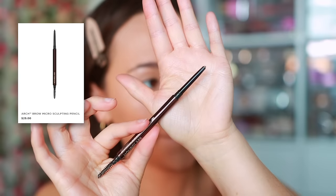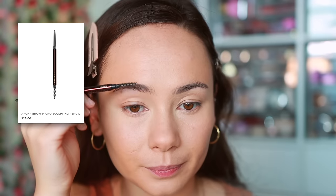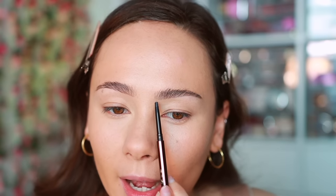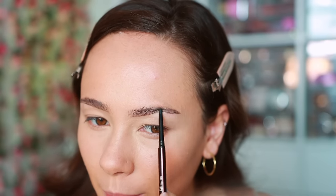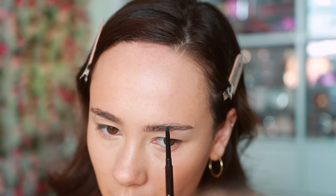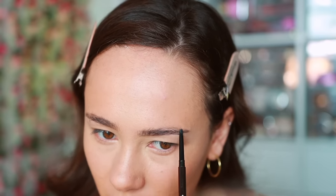For eyebrows I'm using the Arch Brow Micro Sculpting Pencil — brushing my brows up. They do have a couple brow pencils in the line; this is the only one I have. It's a little too light but it is super fine and really good quality. You don't need to spend a lot of money for a good brow pencil, so value-wise it's not the best value, but it is a good brow pencil. They also have a brow gel but I don't own it, so I'll use one of my own.